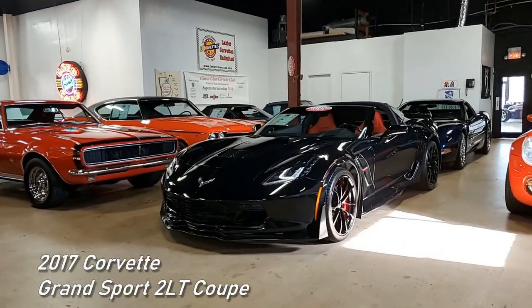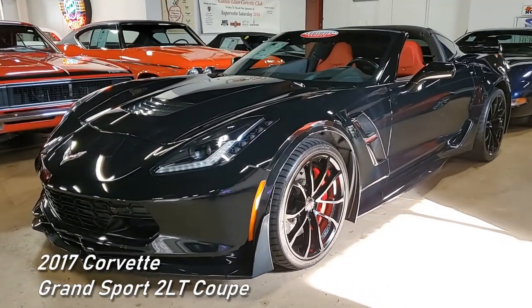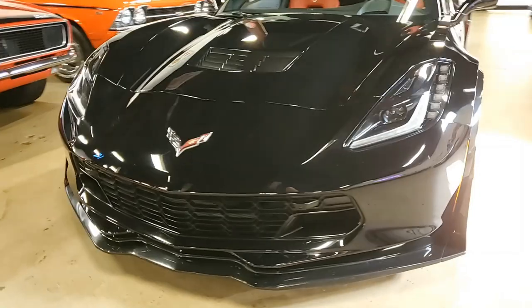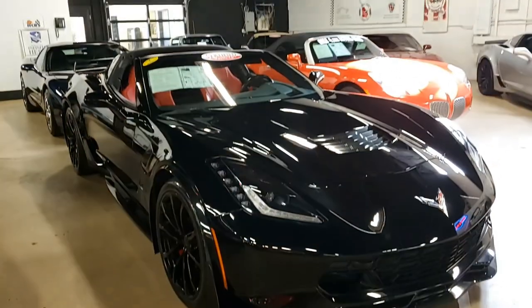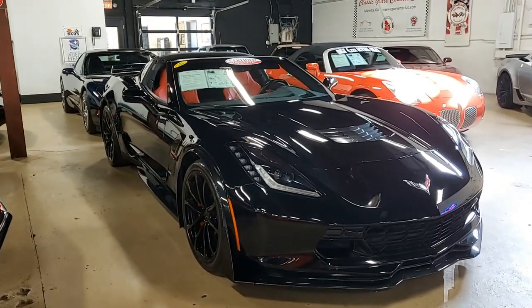Just rolled on to our showroom floor here in Atlanta, Georgia, at buyvet.net. It's this 2017 Chevrolet Corvette Grand Sport 2LT Coupe. This car has just 22,885 miles, and it has some fabulous additions made to the car that we're going to tell you about in just a minute.